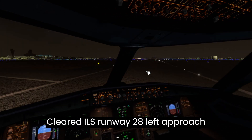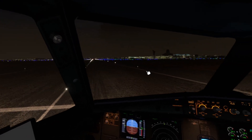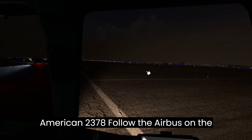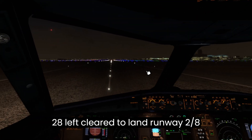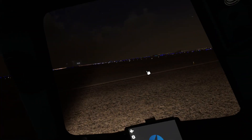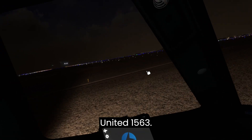Cleared ILS runway 28 left approach, Frontier Flight 279 or 1. American 2378, follow the Airbus on the runway. Wind 287 at 18. Caution the Boeing landing runway 28 left. Cleared to land runway 28 right. Cleared ILS runway 28 left approach, United 1563.